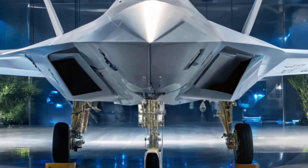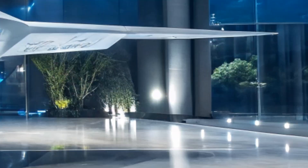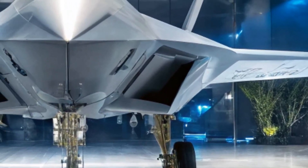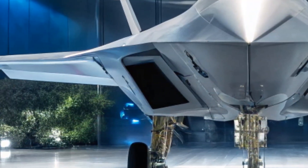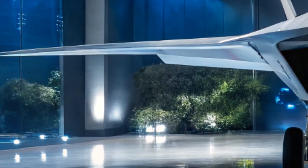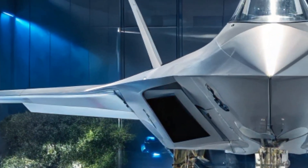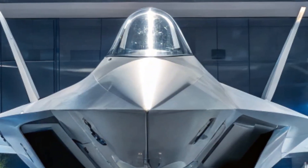Welcome back to the channel. The Sukhoi Su-75 Checkmate is Russia's bold answer to the global race for fifth-generation stealth air superiority. Unveiled with flair and ambition, this aircraft promises a powerful combination of advanced stealth, high maneuverability, and a cutting-edge digital cockpit, all packed into a single-engine design. It's not just about performance — it's also a calculated move by Russia to disrupt the market for lightweight fighter jets and offer an affordable alternative to Western stealth platforms.